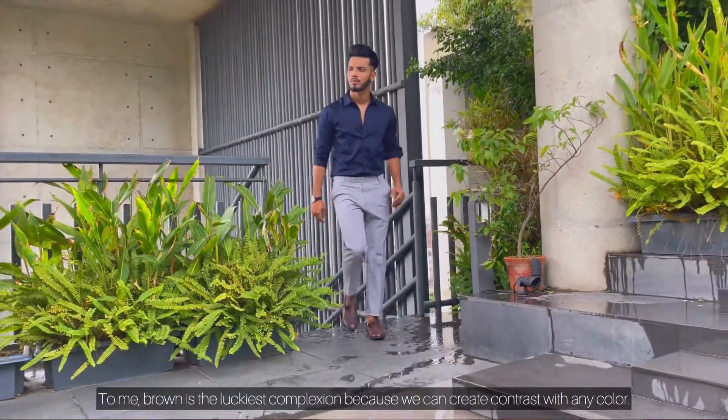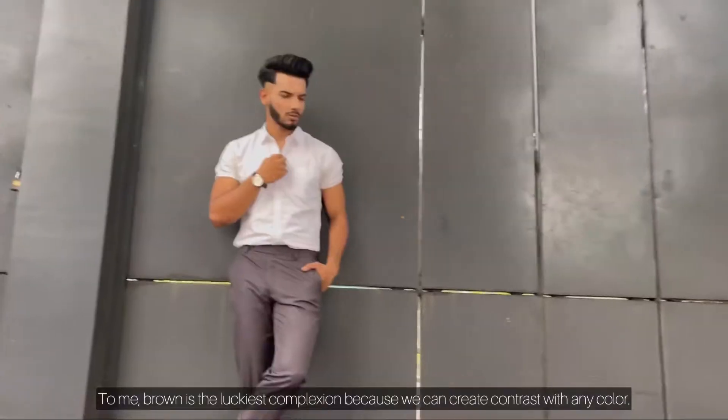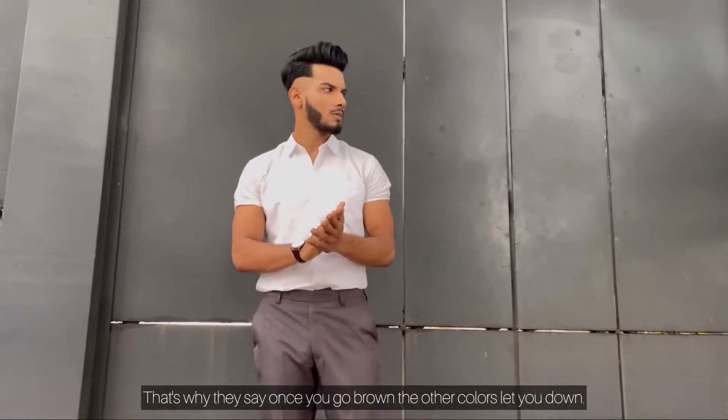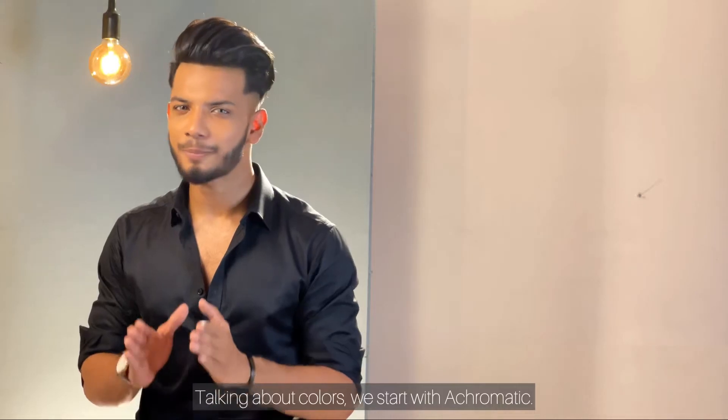To me, brown is the most lucky complexion, because we need to create contrast. That's why they say, once you go brown, the other colors let you down.